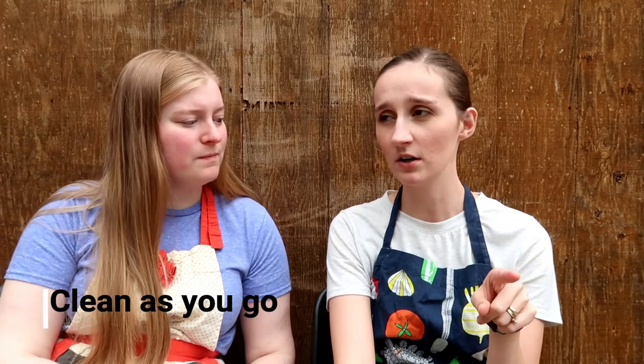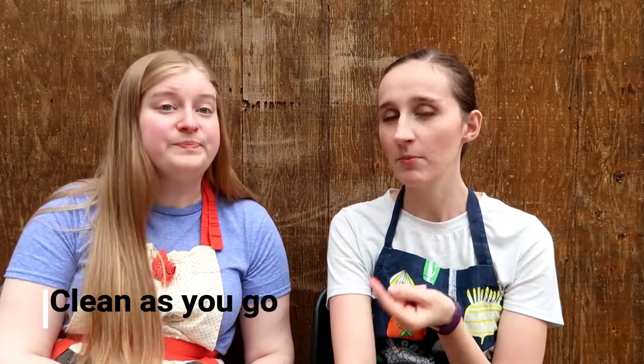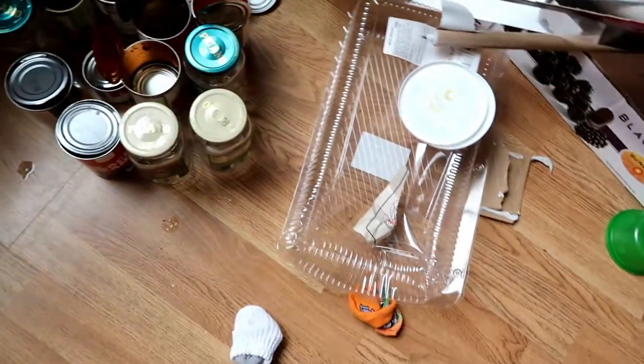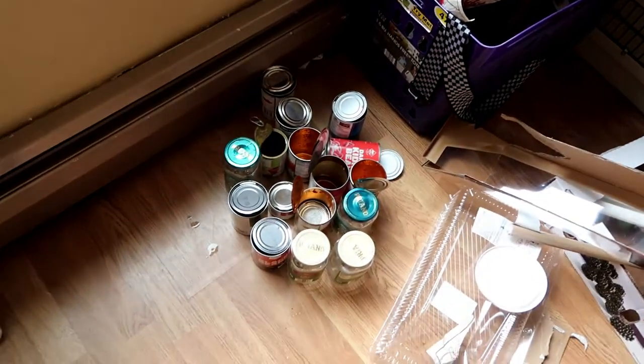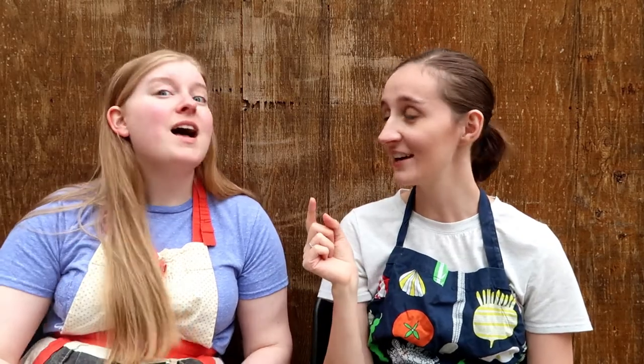Clean as you go is a big tip, because you'll have a lot of mess — especially when doubling. You'll have lots of cans from beans and tomatoes, scraps, and jars. It makes sense because you're using a lot of ingredients, but just be aware you'll have quite a mess. Another tip that worked really well: using coffee cans or large containers to hold your bags open while filling.